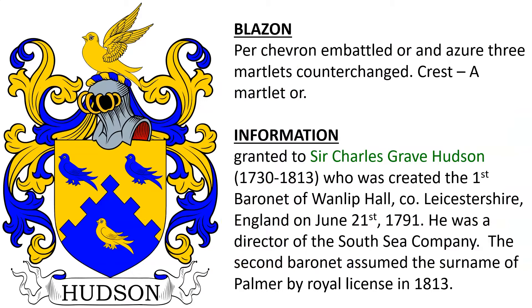Next is Per chevron embattled Or and Azure, three Martlets counterchanged. Crest, a Martlet Or. This coat of arms was granted to Sir Charles Grave Hudson, born 1730. He was created the first Baronet of Wanlip Hall in County Leicestershire, England on June 21st, 1791. He was a director of the South Sea Company. And we know that the second Baronet in his family, who succeeded him, assumed the surname Palmer by royal license in 1813.